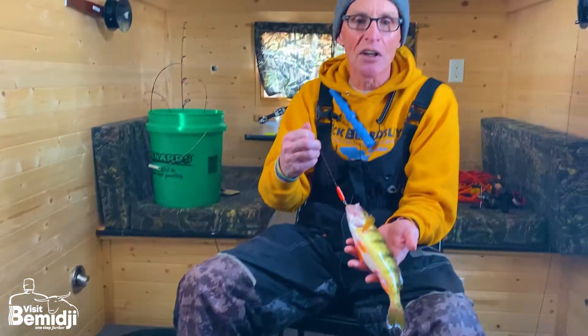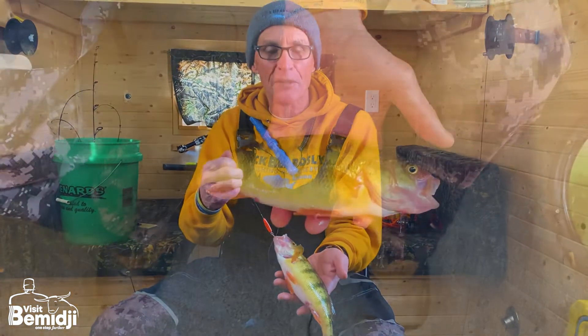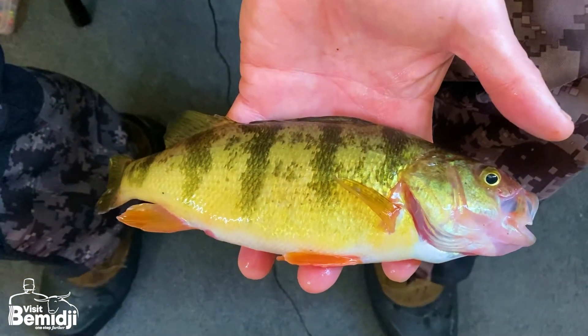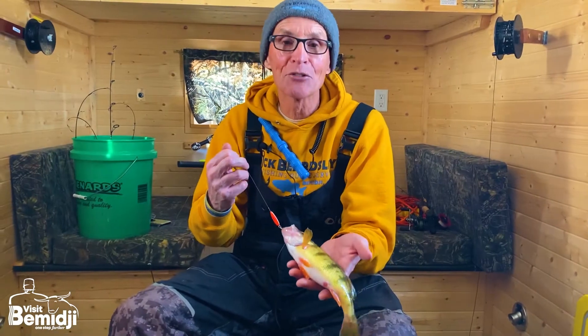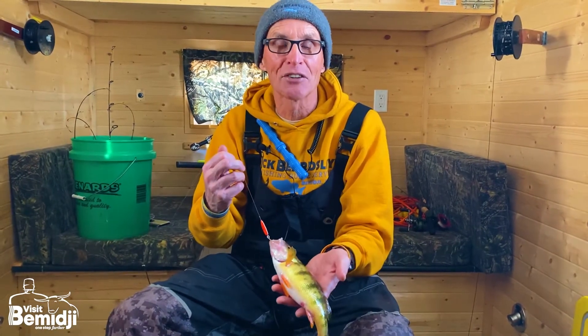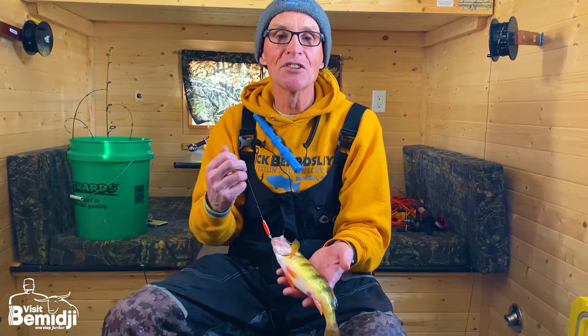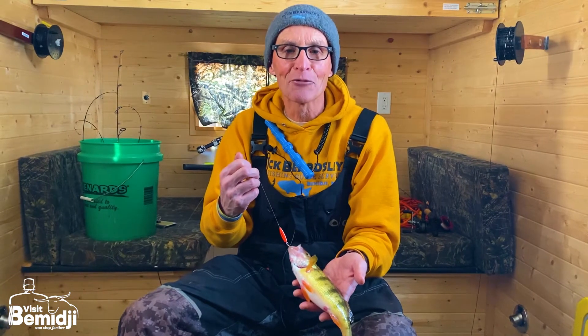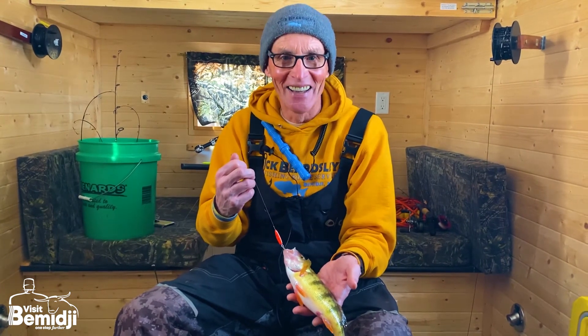They're out here all over the lake; you just gotta find them, and sometimes that's half the fun — if not three-quarters of the fun — getting out on your own and trying some different areas away from the crowds. Hey folks, look for perch just like this, and maybe even some walleyes too. Please remember to practice selective harvesting; by doing so we'll continue to have great fishing for years to come. I'm Dick Beardsley with Dick Beardsley Fishing Guide Service — have a great, fun, safe day on the ice!